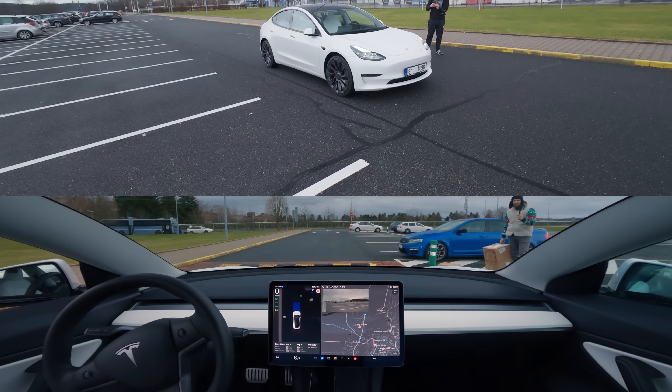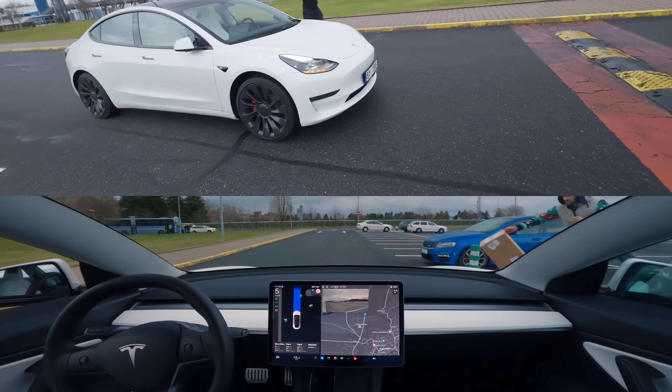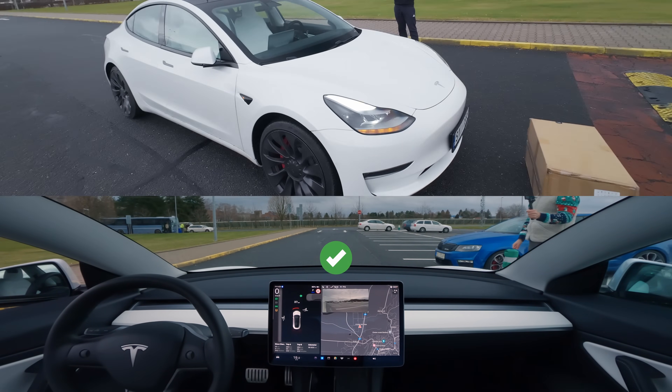Then it stops and hesitates again, probably thinking that the girl wants to cross the road, so we have to pull her a little bit back. After it launches forward, we make the test much more dynamic by throwing the girl under the bus again, and Tesla unmistakably stops once more.